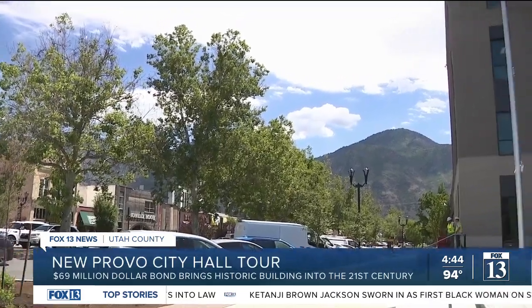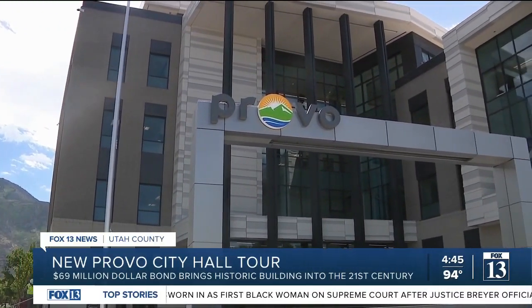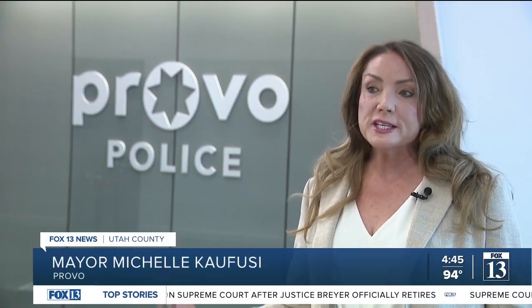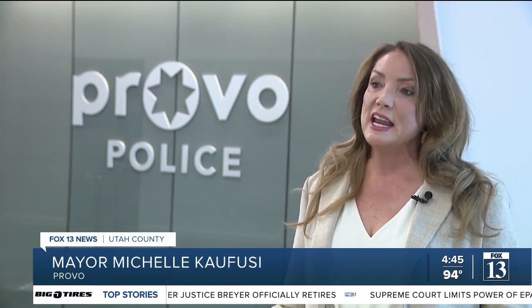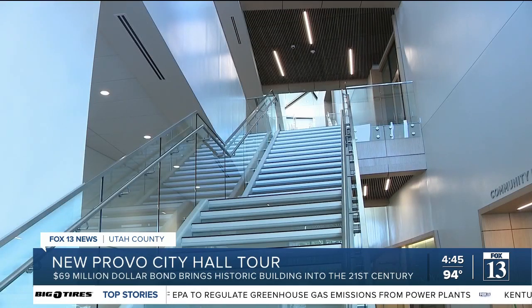Construction crews are putting the finishing touches on the new Provo City Hall. The five-story building is completely different from the old City Hall. What was Provo then versus Provo in the 2020s — this building gives us a look not only at what is happening now, but over the life of the building, which is expected to be 75 to 100 years.